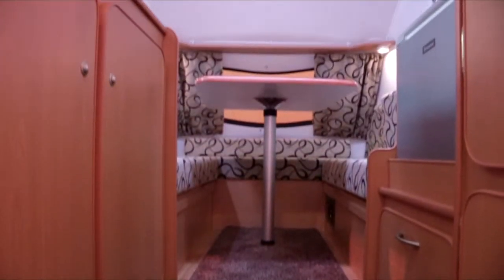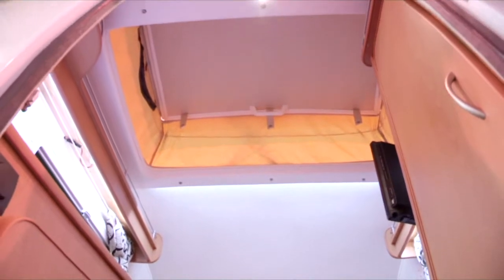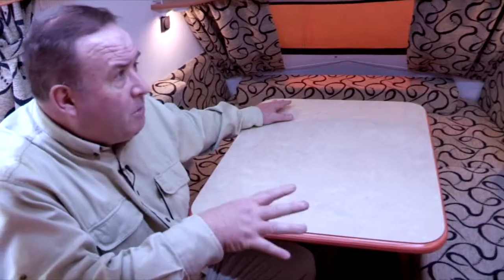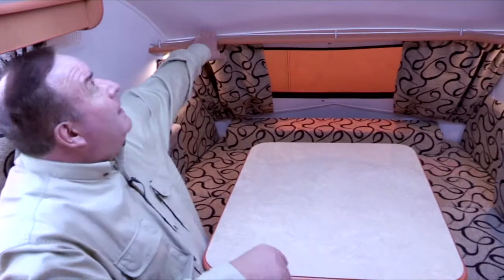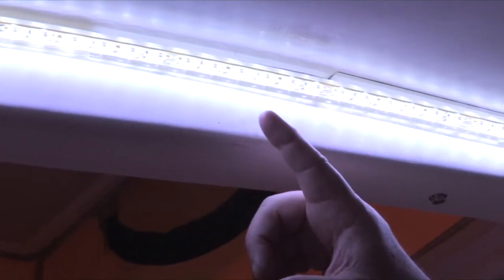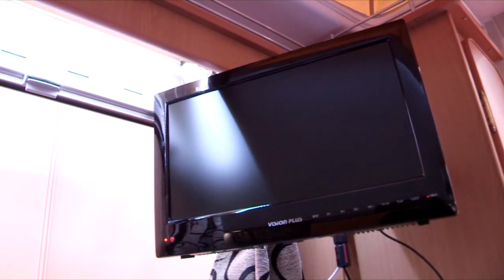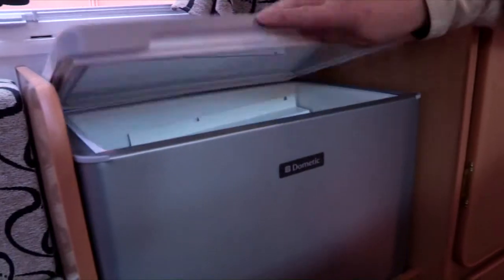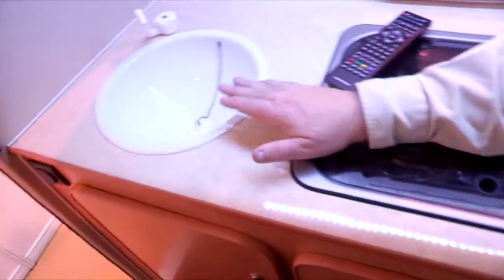So here we are in the lounge area. A good spacious U-shaped lounge which doubles up as the double bed, as you might expect. Plenty of space. There's nice shelving here and LED lighting, which is a very nice touch on a caravan of this size. Television in the corner, together with your fridge and locker space, together with a two burner hob and a natty little sink.